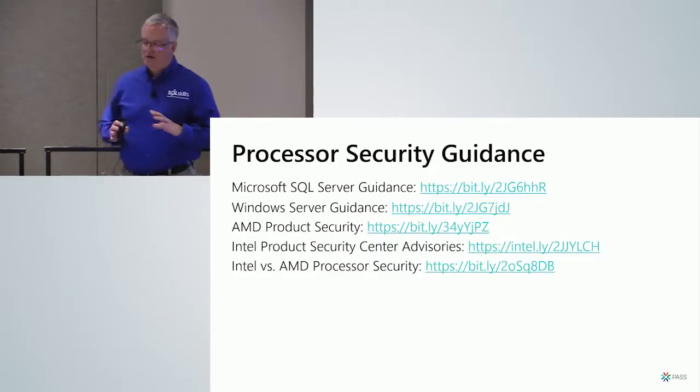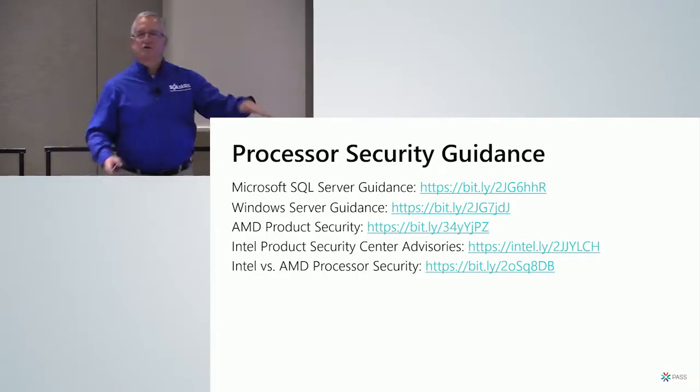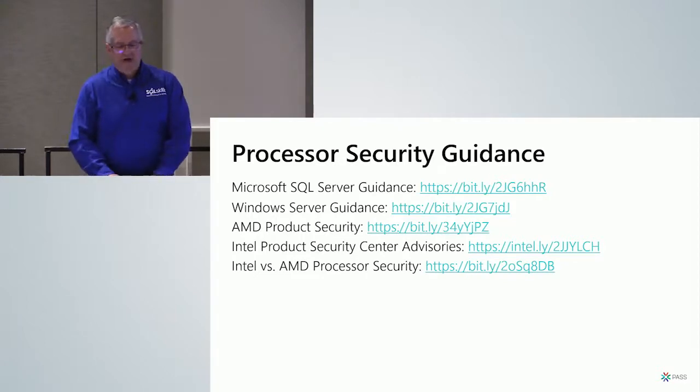Microsoft has a really nice page laying out all these processor security vulnerabilities and what you might want to do if you're running SQL Server, depending on how you're running it and how worried you are about security. There's also guidance for Windows Server. You need to apply OS patches and enable registry entries to enable the mitigations. Both AMD and Intel have their own guidance, and there's a good article comparing whether Intel or AMD is more secure.